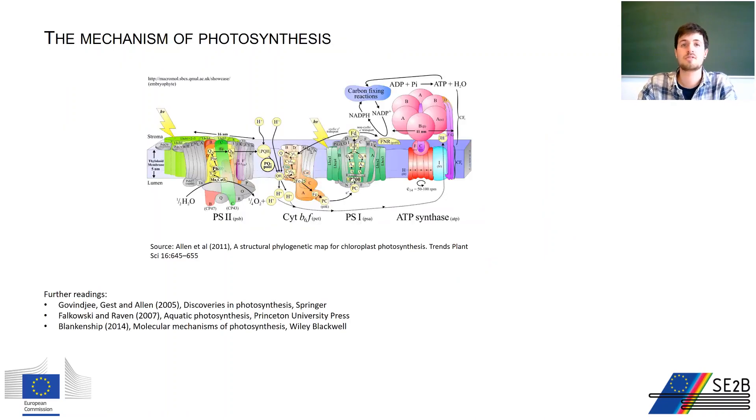The discoveries listed so far are only a few of the milestones that led to our current understanding of photosynthesis. Nowadays, advances in molecular and structural biology and biochemistry are giving us a very detailed picture of the components of photosynthetic organisms, with deep insights on the interactions, localization, and function of proteins, pigments, and lipids in the photosynthetic membrane.